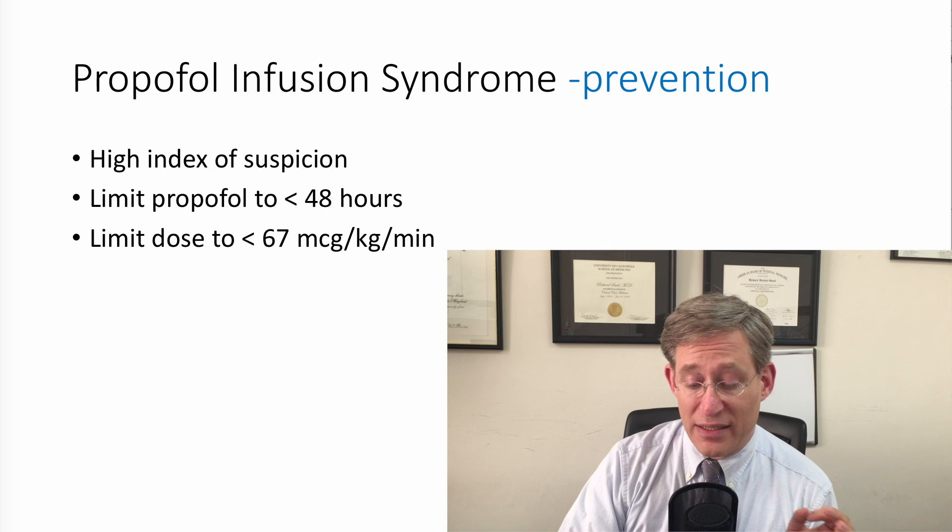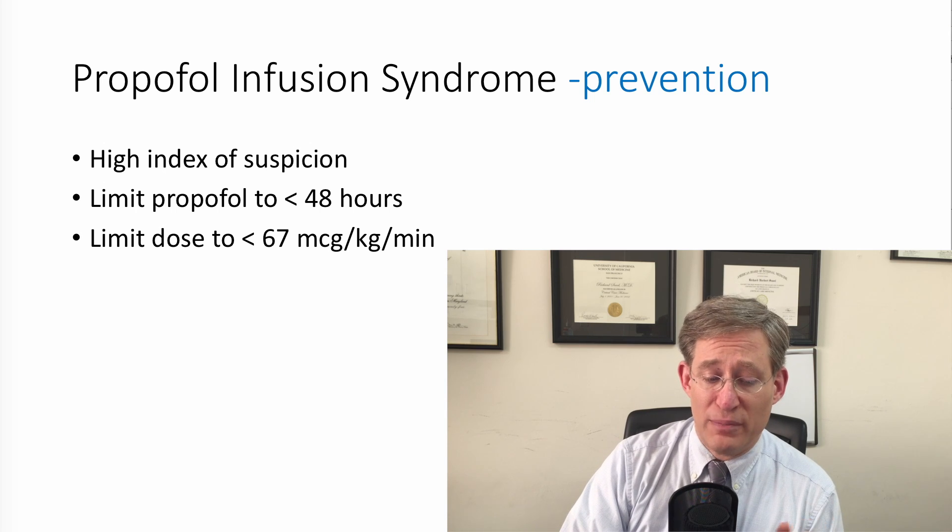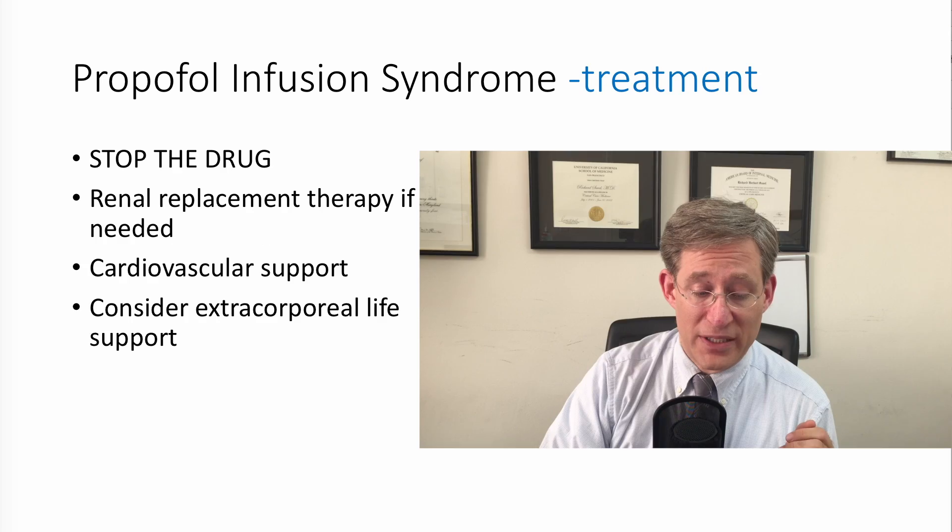Prevention of propofol infusion syndrome requires a high index of suspicion. Try to limit the use of propofol to less than 48 hours — though this is sometimes impossible — and keep the dose of propofol less than 67 micrograms per kilogram per minute. Be cognizant of this disease process, as propofol infusion syndrome can creep up on you because critically ill patients are already at high risk. Keeping it in mind will help to keep your patients alive. This is an incredibly safe drug when used in the ICU, but it's very important to remain vigilant.